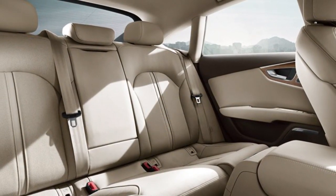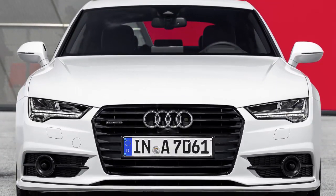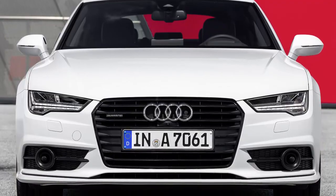No crash test data is available for the A7, but the similar Audi A6 has been tested by both safety agencies and has earned top marks.